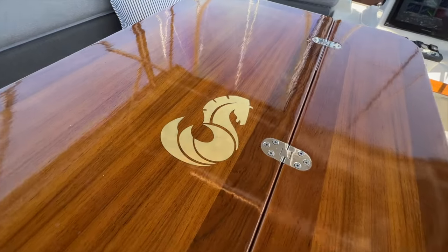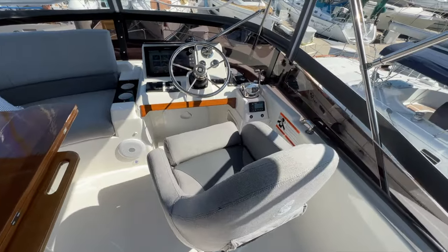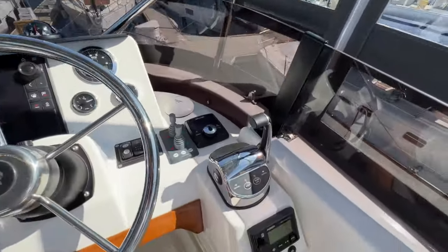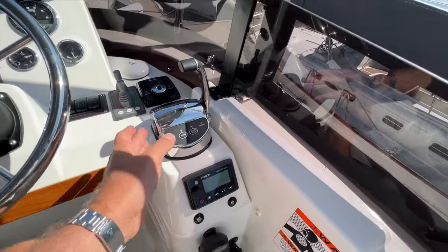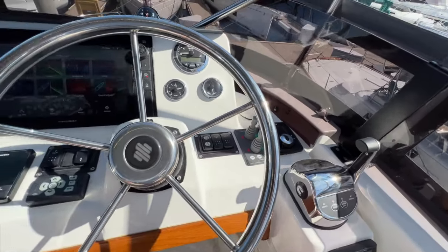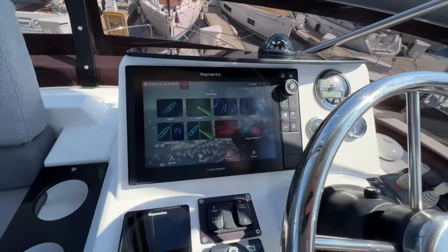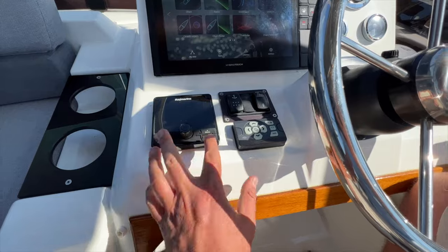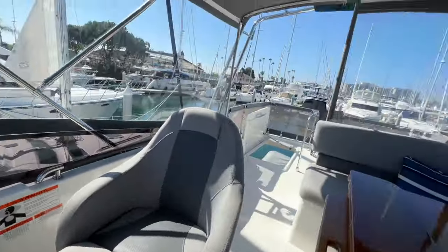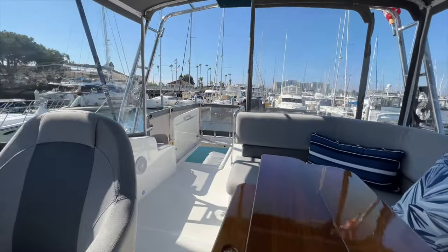The table is varnished with a Beneteau logo inlaid. It folds and there's a handhold next to the helm station. There are a couple of cup holders and a really comfortable captain's chair with redundant controls including VHF radio, stereo, throttle control, Zip Wake automatic trim tabs, balance, stern thruster, horn, bilge, engine start and stop, fuel and rudder indicator, tachometer, large chart plotter, compass, autopilot, and a spotlight up forward. There's also a custom Bimini with a dimmable LED light, custom made here in San Diego.